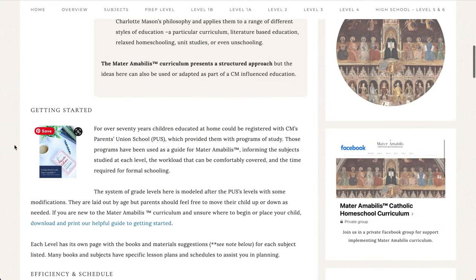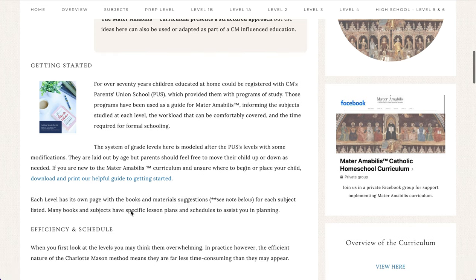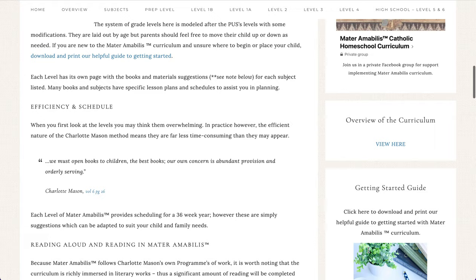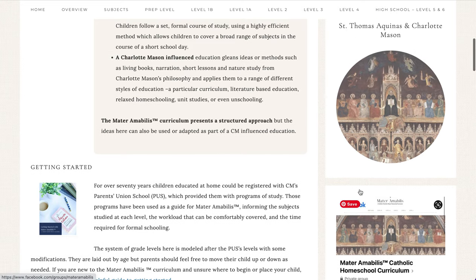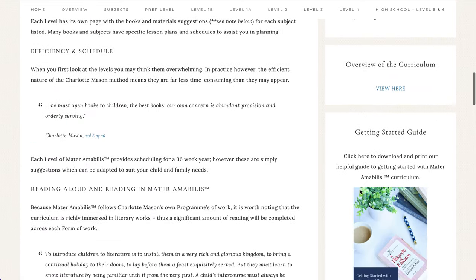You'll also find a Getting Started Guide, which is a six-page PDF with a lot of tips for getting started with Mater Amabilis. This guide is also found on the sidebar, and on the sidebar you will also find a link to our Facebook group and some other helpful resources.